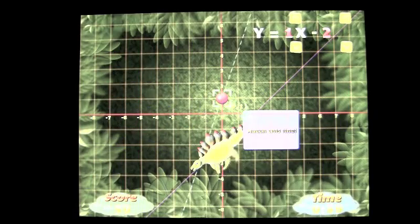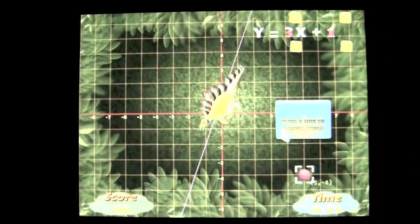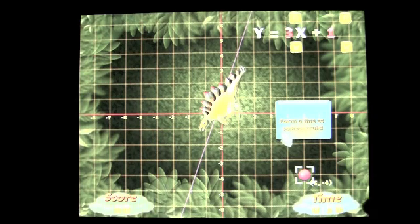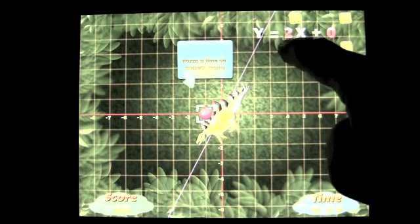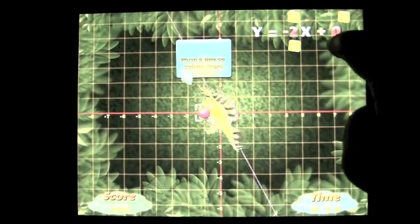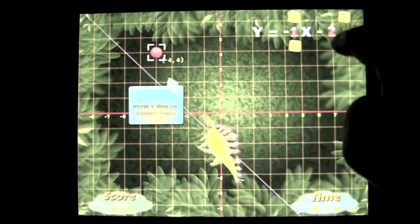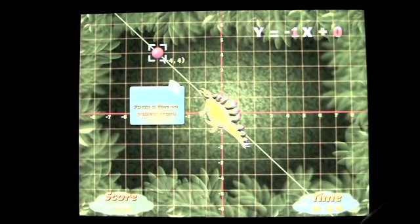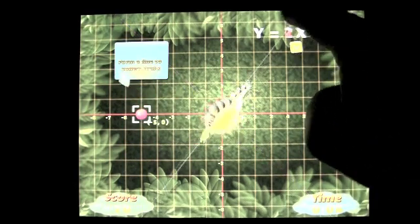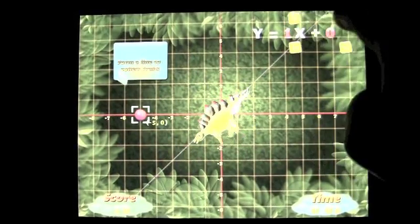You tap on one and get a 'Nice job.' Sometimes your time increases, sometimes it doesn't. You continue to play, trying to score as many points as you can based on the time at the bottom right. Now they want us to form a line to collect the fruit, and you do that by adjusting the line. Once you get the right answer it's a little different. Our time is dwindling on the bottom right as they continue to give you questions and you answer the variety of questions.